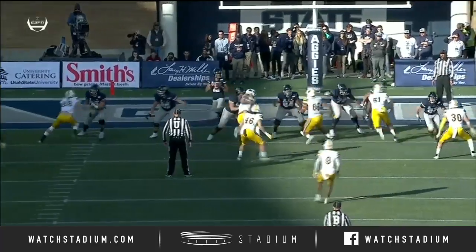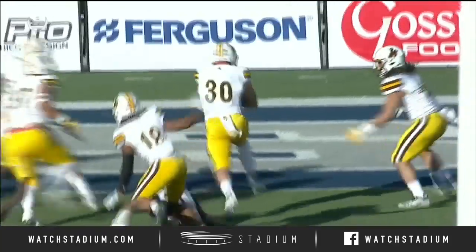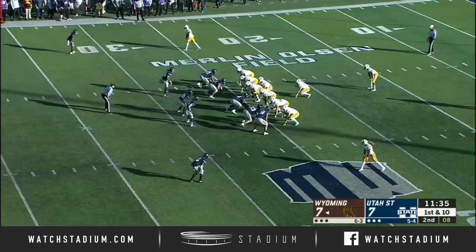Everyone's in their zone, and Jordan Love is just staring it down. Ball deflected — Logan Wilson, one of the best linebackers in all the Mountain West, and the ball falls right in his hands.